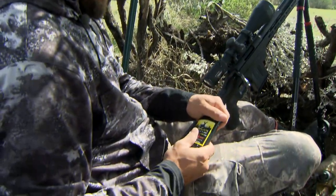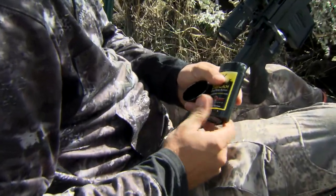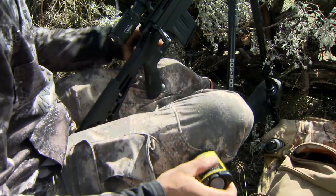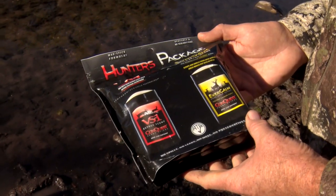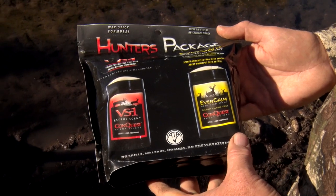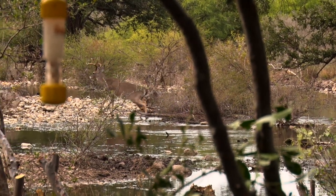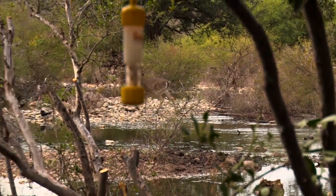So when we start talking about scent control and attractants, those are two topics that really get people interested and they're gravitated towards them. What's real, what's not, and how do they work and why do they work? In my opinion, both of those play a huge role in certain situations in your hunting scenarios.